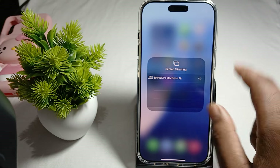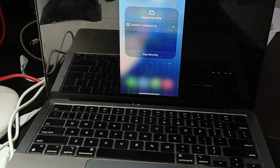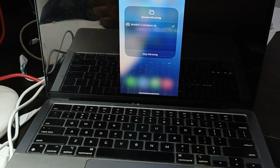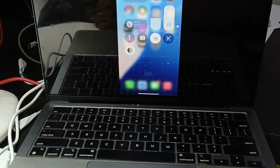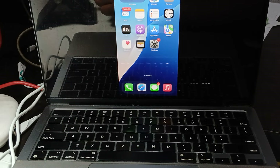I turn it on, and now you can see that my screen is now on my laptop. Whatever I am performing on my phone, it shows on my computer. So it supports screen mirroring.